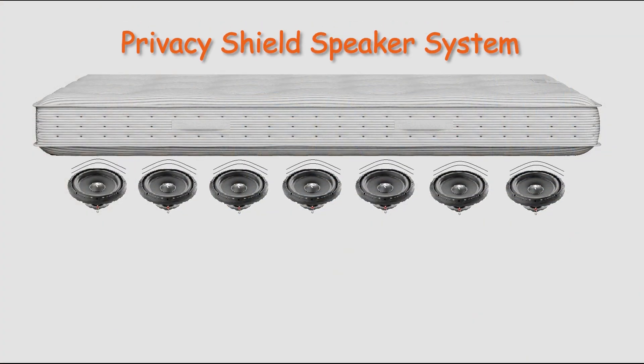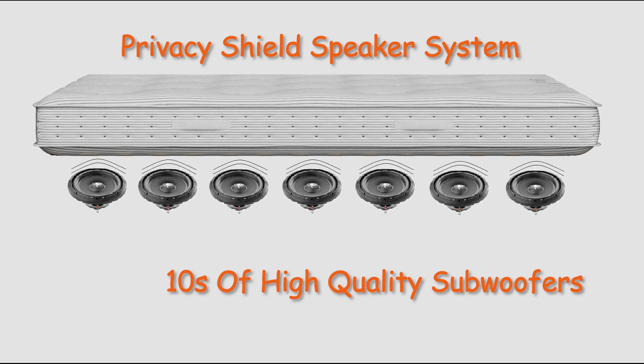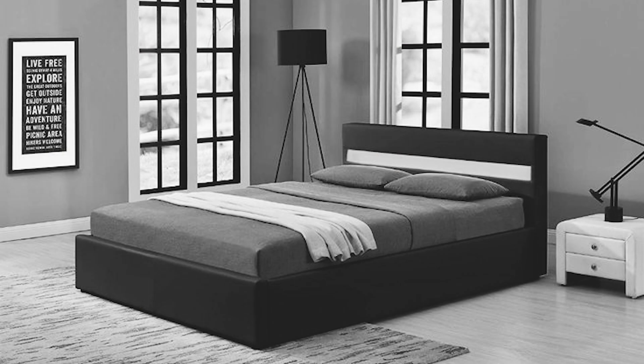It all works through our patented Privacy Speaker System, utilizing tens of small subwoofers providing direct feedback to the user, resulting in a never-before-heard sound experience.